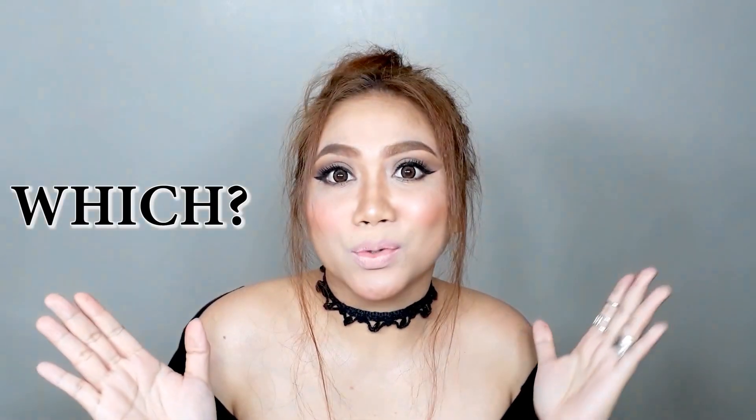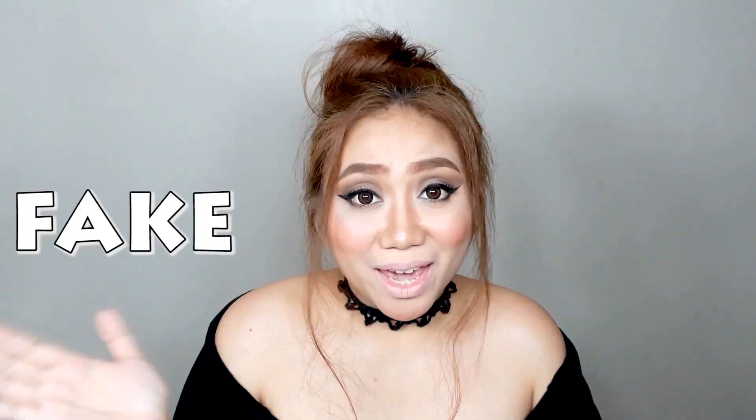Hi everyone, Christine here and welcome back to my channel. So today I'm going to do a which is which — which is fake and which is real. So without further ado, let's begin.